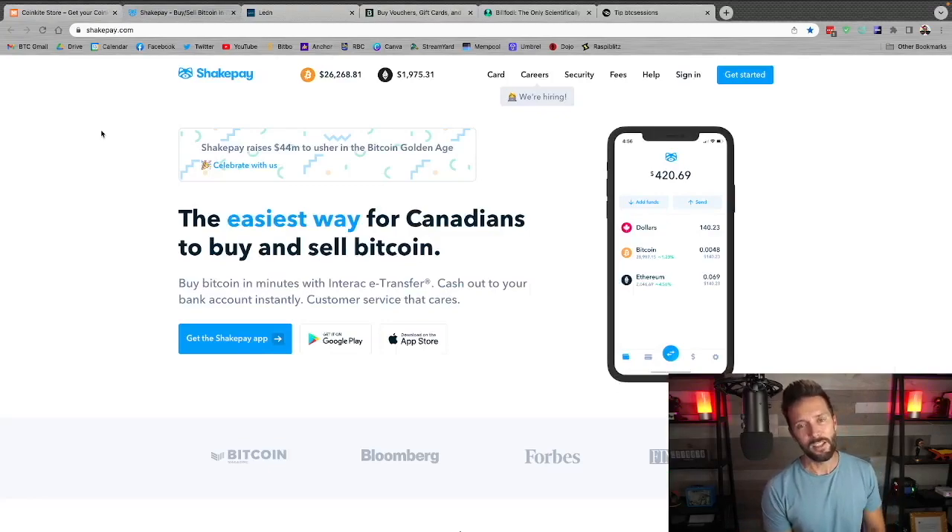Shakepay.com, if you're in Canada, is an easy way to stack sats. Sign up and buy your first $100 in Bitcoin, they'll give you $30 for free. You also get $30 every time you share your link with friends and family. You can shake your phone every day for free sats, and get a sats-back Visa card for your purchases. Link is down below.